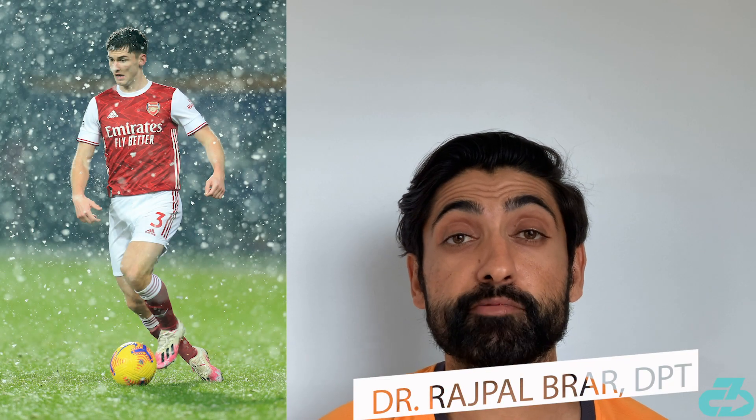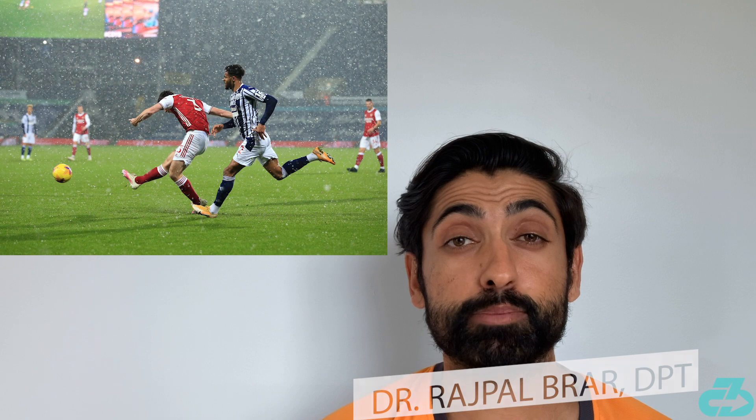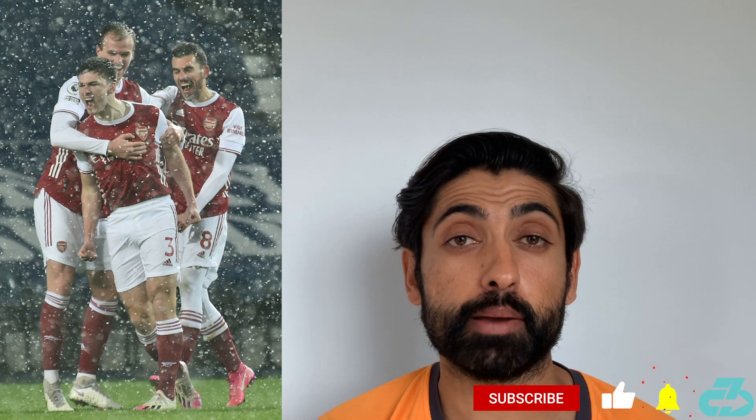Welcome everyone. It's Raj from 3CB. Arsenal left-back Kieran Tierney scored an absolute banger of a goal vs. West Brom over the weekend. Let's break it down step-by-step.